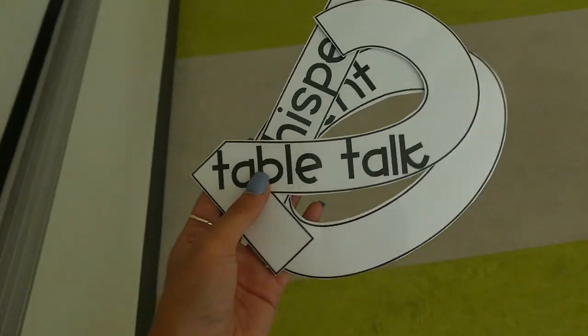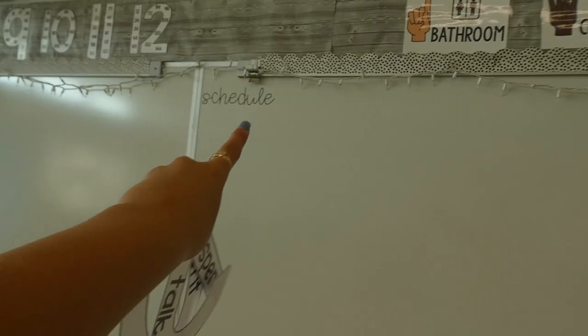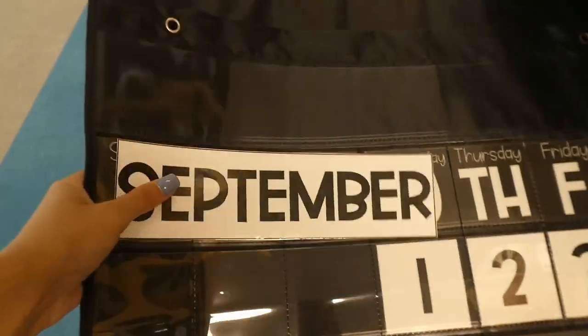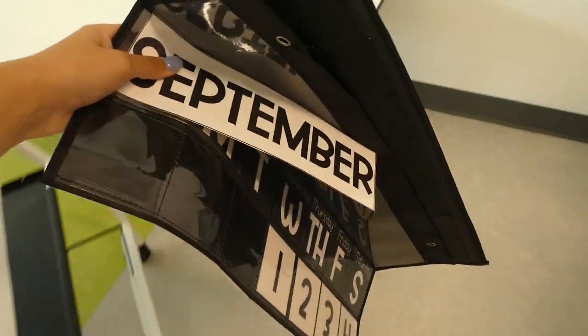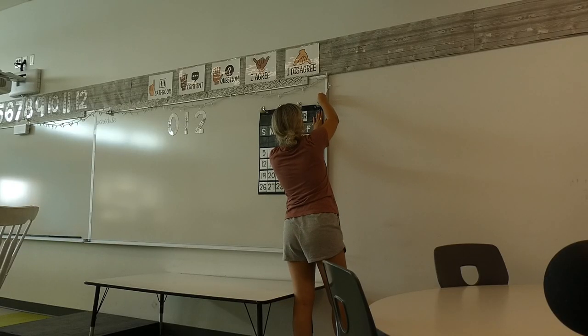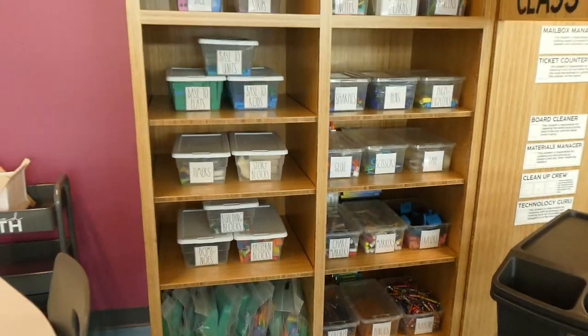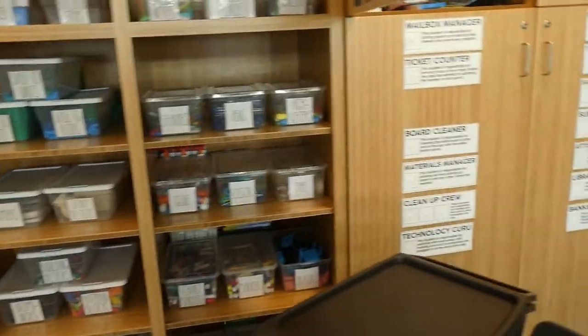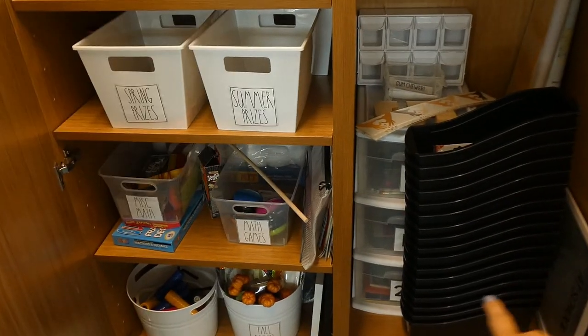I'm going to put these voice level posters somewhere on this whiteboard. I might make a vinyl title that says 'voice level.' Speaking of this whiteboard, I have a lot of other stuff to put back on it. My calendar is in here somewhere — I already set it up for September when we left school, so that was a nice surprise. I'm so glad I was able to keep all of this covered over summer because I don't have to reorganize any of that.